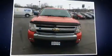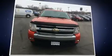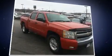Climb inside the 2008 Chevrolet Silverado 1500. This four-door, six-passenger truck has not yet reached the 100,000 mile mark.